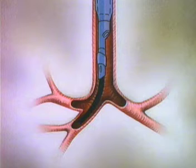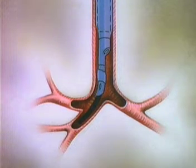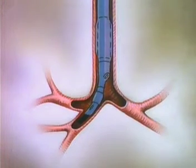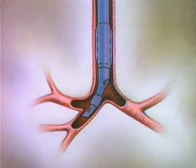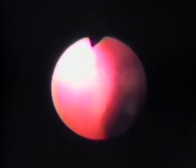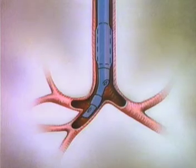The right-sided catheter can be precisely located so that the right upper lobe orifice is opposite the fenestration and the right endobronchial lumen. This can be easily visualized by looking through the fenestration with the scope tip. The scope is then withdrawn while ventilation continues.